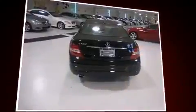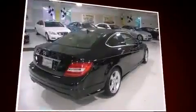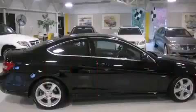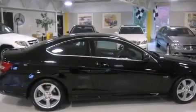Mercedes-Benz made sure to keep road handling and sportiness at the top of its priority list. The engine breathes better thanks to a turbocharger, improving both performance and economy.